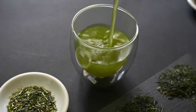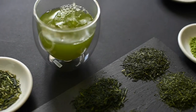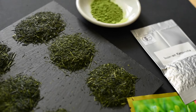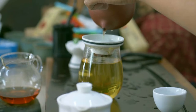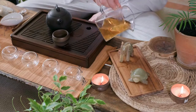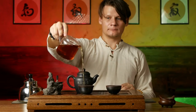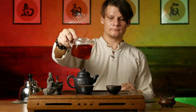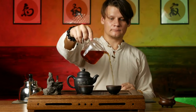Why is it called green tea? It's important to first start by explaining why it's called green tea. There are six different types of teas, and for the most part they're categorized by color: white tea, yellow tea, green tea, oolong tea, red tea, and dark tea. All of these teas come from the same plant, Camellia sinensis, but they get their unique colors and flavors from different steps in the production process.